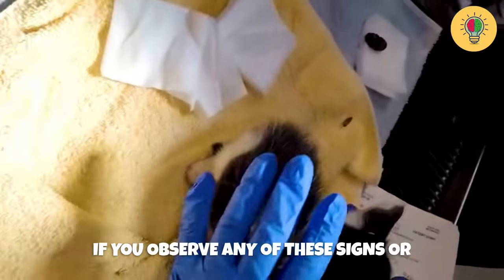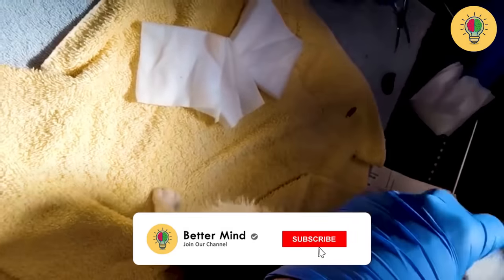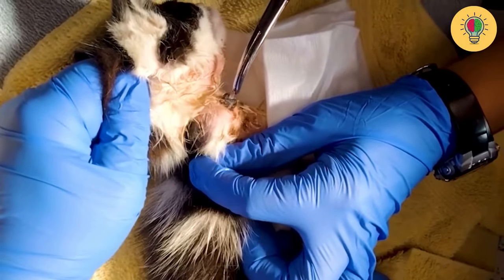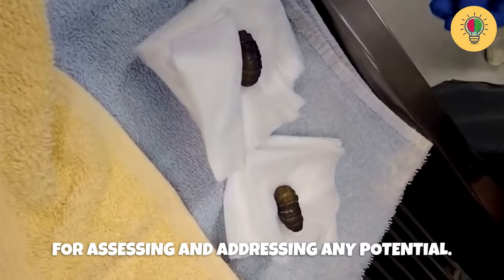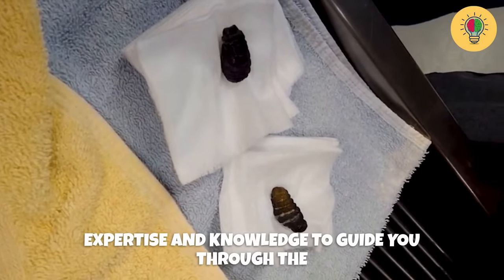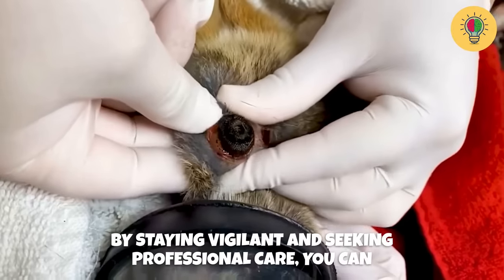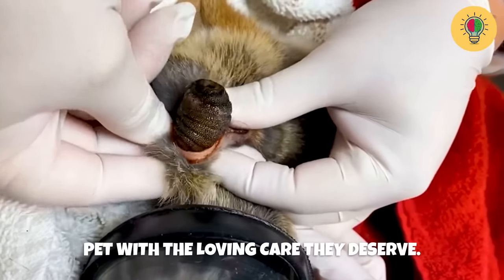If you observe any of these signs or suspect that your pet may have botfly larvae, it is essential to seek veterinary care promptly. A veterinarian will be able to accurately diagnose the presence of botflies and provide the necessary treatment to ensure the well-being of your cherished companion. Remember, your veterinarian is the best resource for assessing and addressing any potential botfly infestation in your pet. By staying vigilant and seeking professional care, you can swiftly address any potential botfly issues and provide your pet with the loving care they deserve.